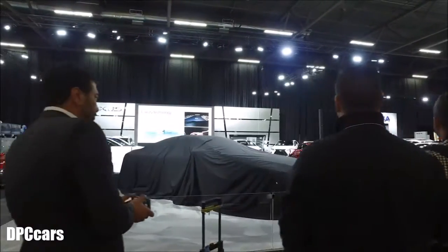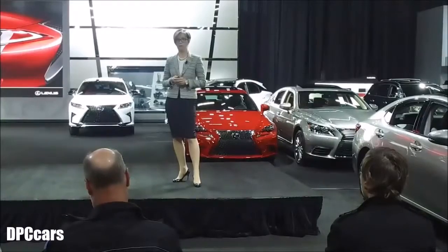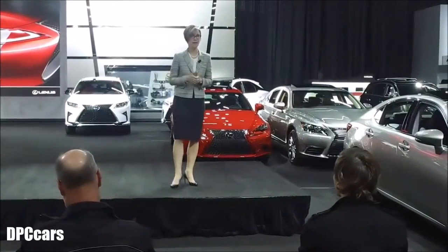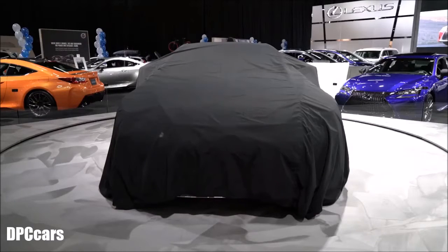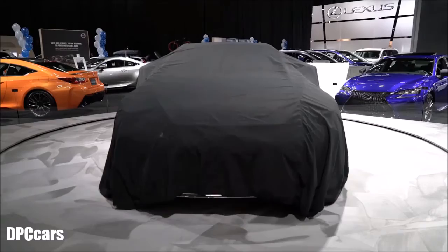Making its Canadian auto show debut and coming to Lexus dealers next year, I am so very pleased to present to you this morning the all-new Lexus LC500.